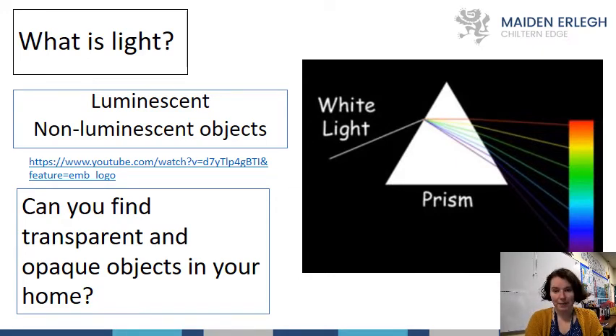Now let's look at artificial versus man-made sources of light. A source is where light comes from — it might be a torch or a bioluminescent jellyfish. In science, objects that give out light are called luminescent objects, and objects that are not sources of light are called non-luminescent objects. We as humans are non-luminescent, but a jellyfish that glows in the dark is luminescent — something that gives out light is luminescent.